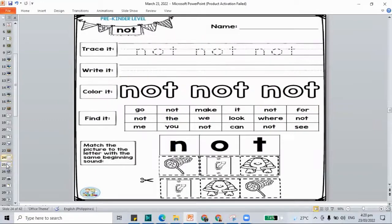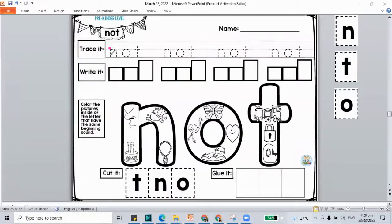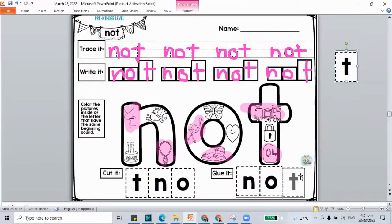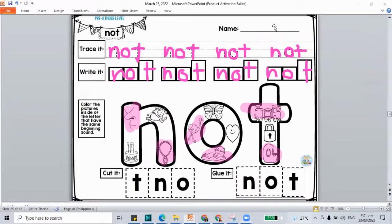Let's move to the next. This time we have our sight word 'not' — N-O and letter T. Trace and write the word 'not.' How about we color the pictures that go in N, O, and T. N is for nose and necklace. O is for ostrich and otter. T is for train and tape. Cut your letters, paste them, and build the word 'not' — N-O-T. If you're not yet done, pause this video and play it again once you're done.